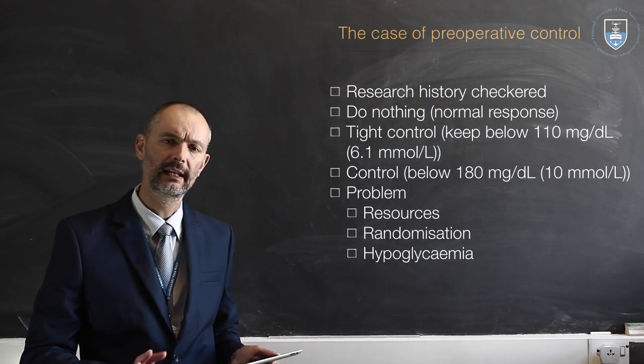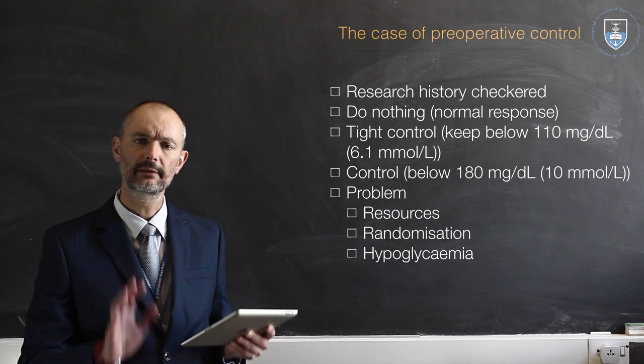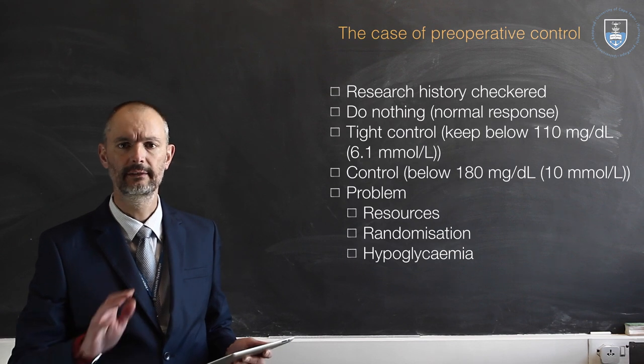I want to take a minute or two and just look at the evidence for glucose control in the perioperative period. We're going to give these patients insulin in the perioperative period. Why do we do so? What is the history of the research into this?